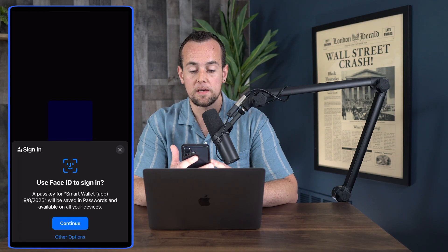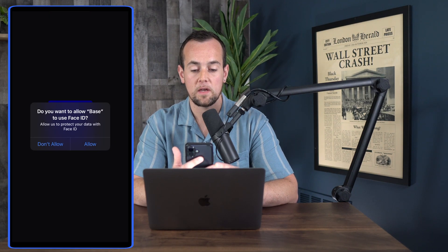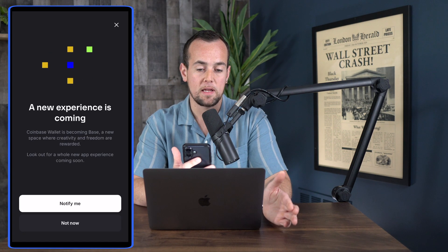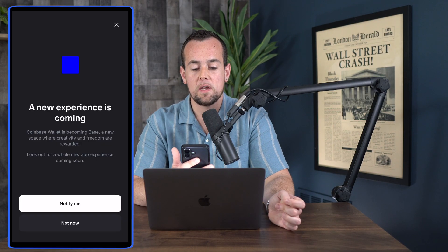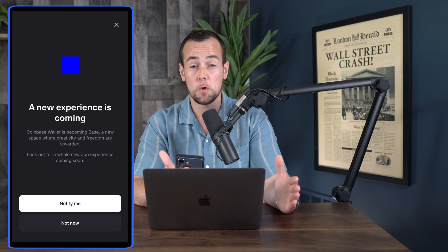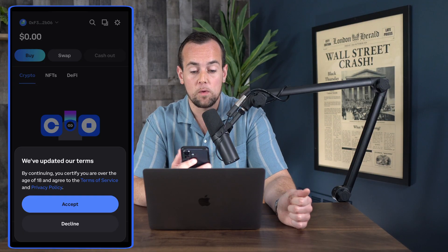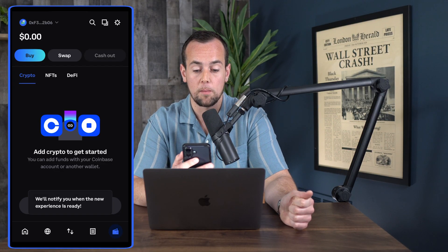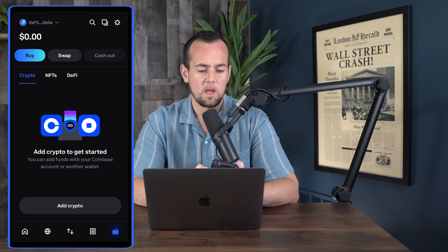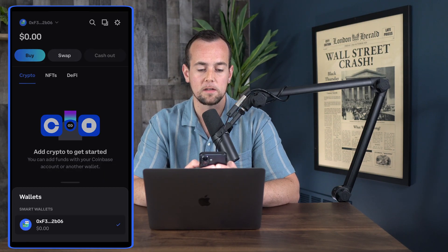We can now use Face ID to sign in, so we're going to click here on continue and allow Base to use Face ID. Just like that, this has now created a wallet for us using the Face ID feature. We can then click for notifications here on the Coinbase Wallet becoming Base officially — right now they are still undergoing a transition, so you may or may not see this by the time you do this setup. We'll click notify me and then accept the updated terms. If we click in the top left, we can see our smart wallet listed and we can click below to add and manage wallets.